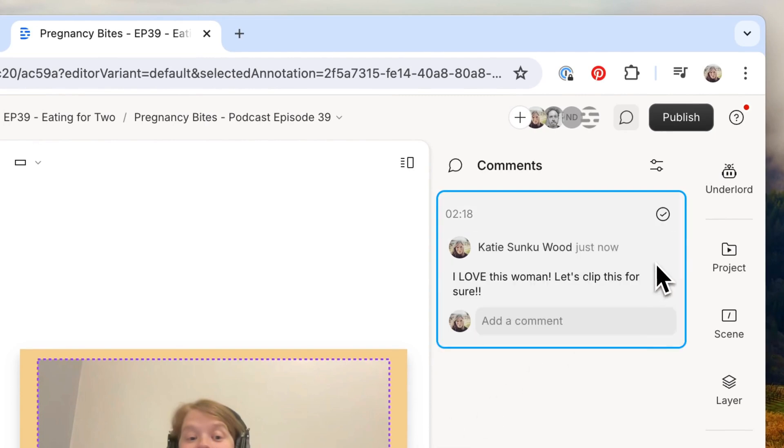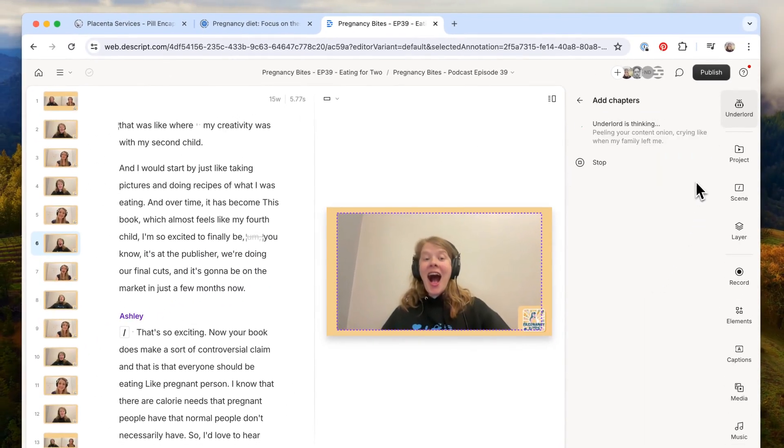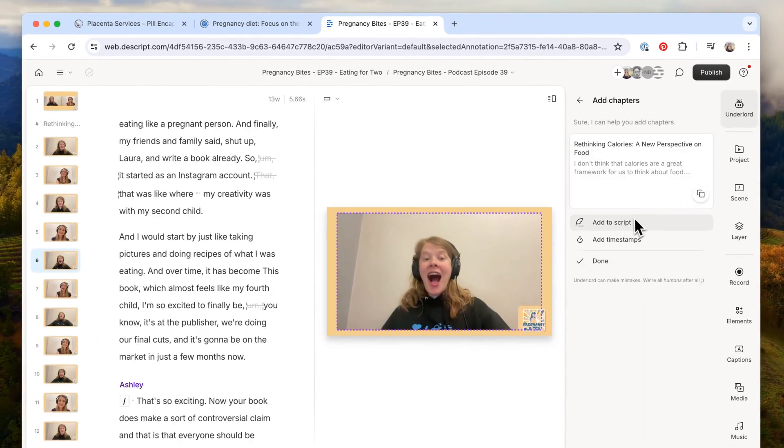It'll just stream your media without requiring you to store gigabytes of files on your hard drive. In the coming weeks, we're going to release a beta of a new version of the desktop app that will use this new media engine.